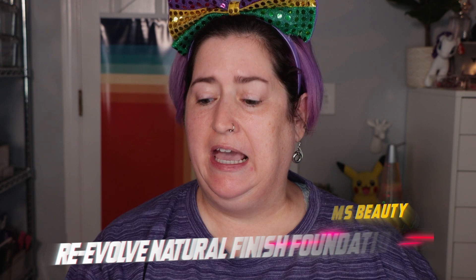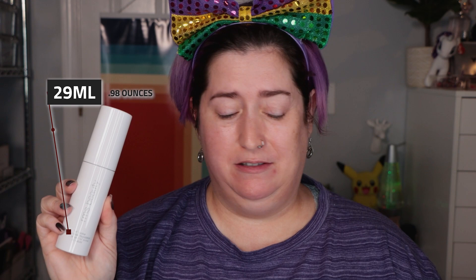Hello world, Shelley here and it's time for another episode of Foundation Fest. Today I'm checking out from RMS Beauty the Re-Evolve Natural Finish Foundation. It retails for $48 for 29 milliliters or 0.98 ounces of product, and comes in 15 different shades. I got shade 11.5, described as a buff beige with neutral undertones.